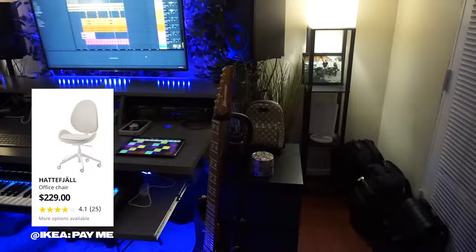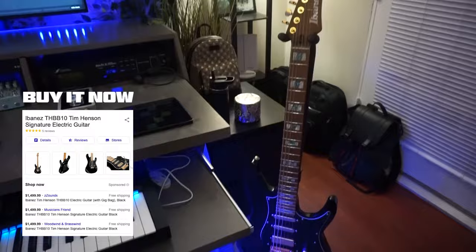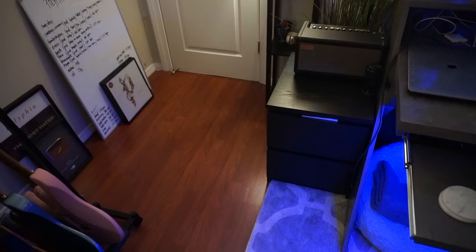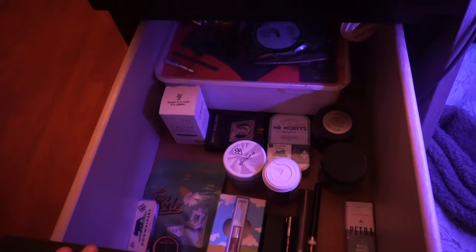To the right of the desk we've got my signature THBB10 — this is the original one, it is pretty dope. On each side of the desk we've got two light cabinets, and in each drawer we have marijuana products and marijuana accessories. Shout out Khalifa Kush marijuana company for giving me lots of marijuana.